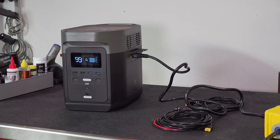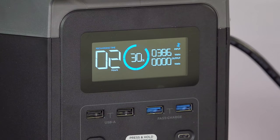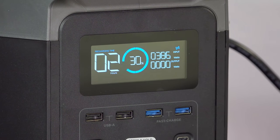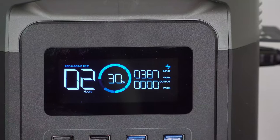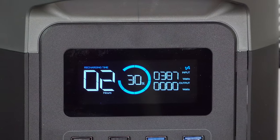This thing has a very cool display, and it's pretty smart because that display changes depending on what it's doing. Right now we're charging the unit — you can see it's telling you it's going to take about two hours to recharge and it's currently at about thirty percent capacity. So this will change depending on what you're doing.